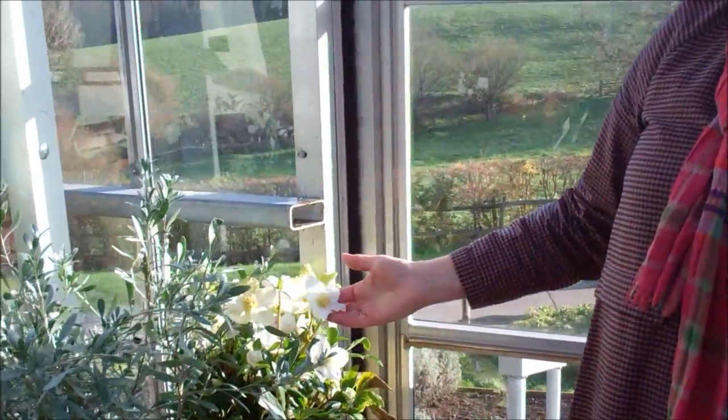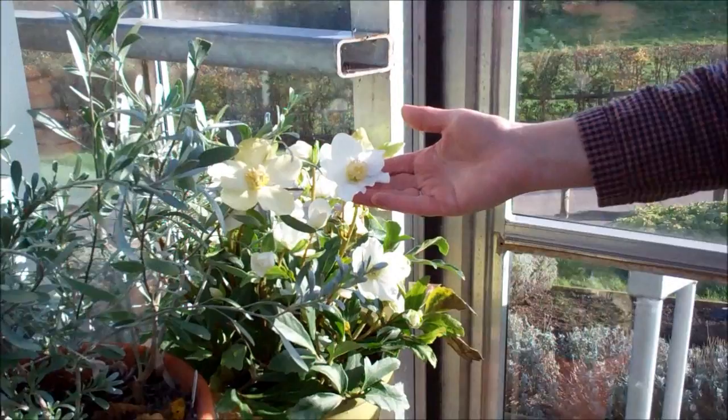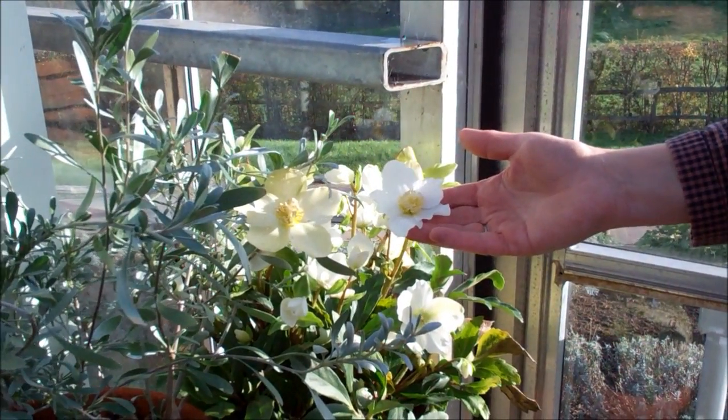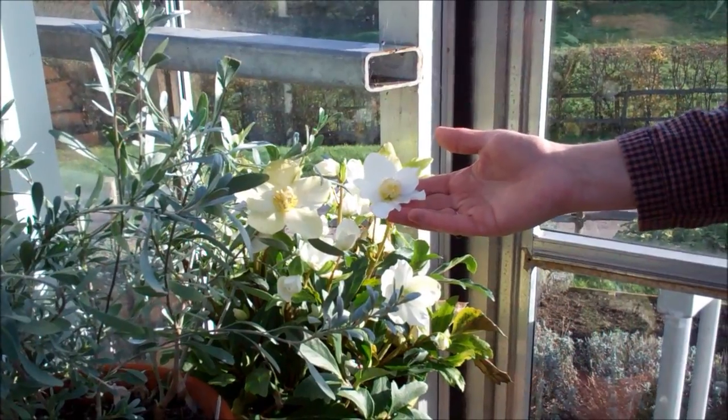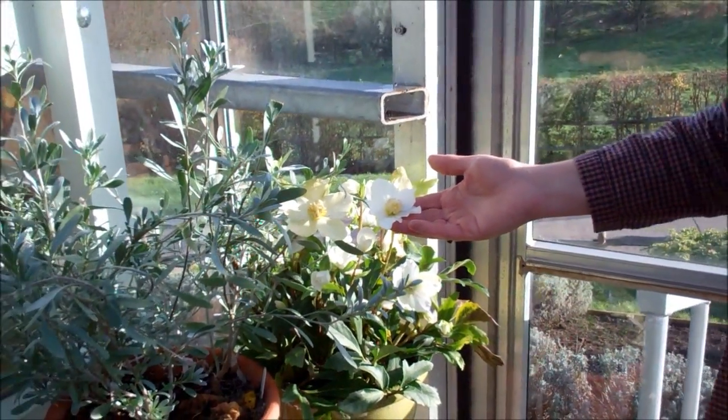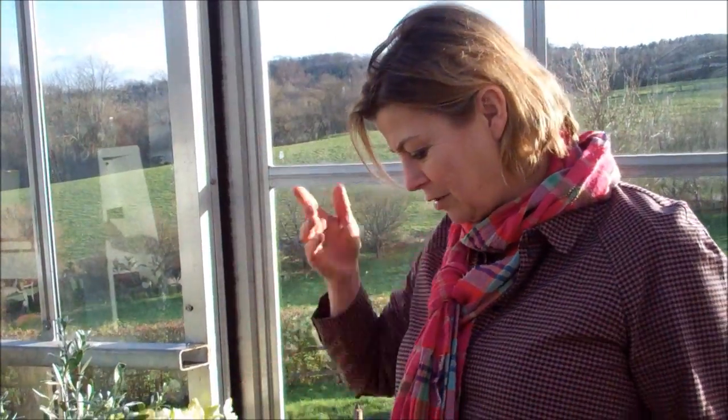And then of course a classic December plant is Helleborus niger, or the Christmas rose. I love those as pot plants or inside plants for this time of year. They're wonderful outside too, but inside they just make you feel like spring is around the corner, which on a dire horrible December or January day can feel like it's a long way away.